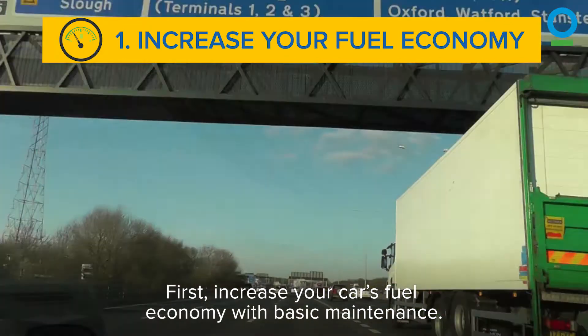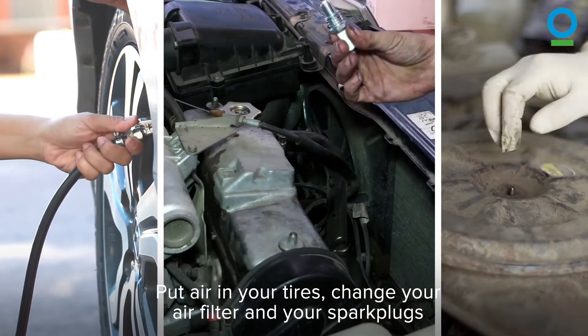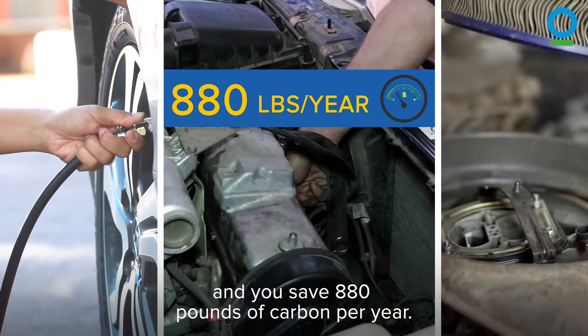First, increase your car's fuel economy with basic maintenance. Put air in your tires, change your air filter and your spark plugs, and you could save 880 pounds of carbon per year.